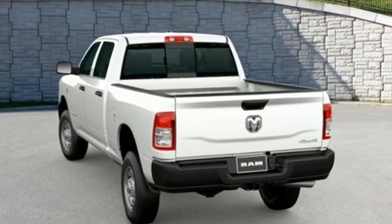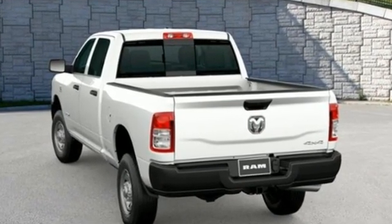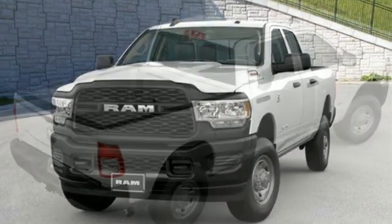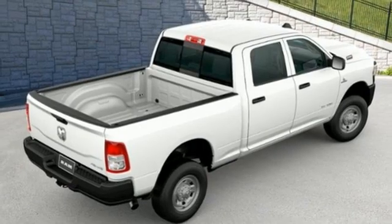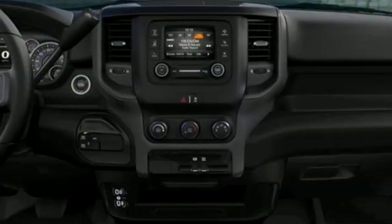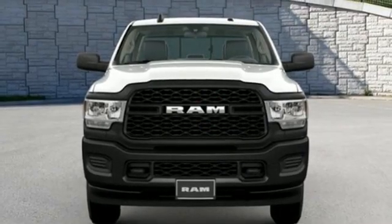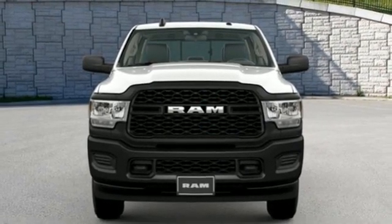Intercooled turbo i6 engine, 4-wheel drive, driver selectable mode, trailer hitch receiver, streaming audio, wireless phone connectivity, manual tilting steering column, active grille shutters, electronic shift on the fly, and automatic transmission. Hurry in today for a test drive.